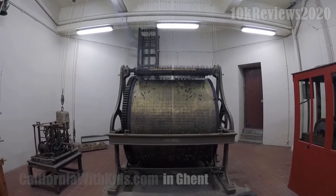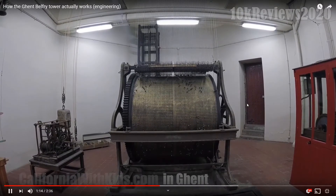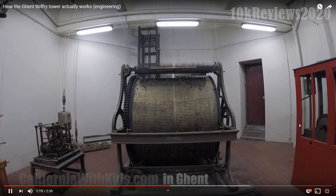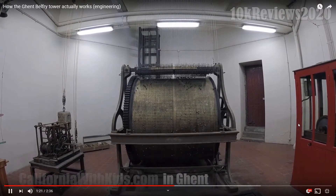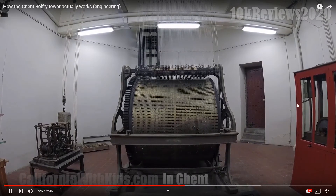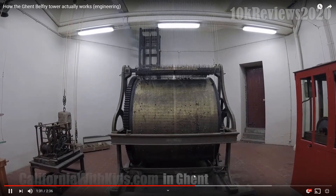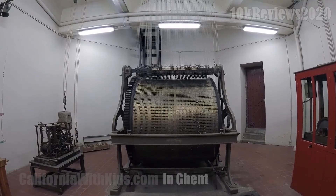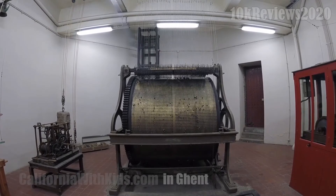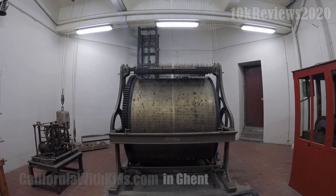But this massive, stunning piece of Steam era engineering is just gorgeous. I'm going to go ahead and give it four and a half stars because it's just that cool. If you ever get a chance to go to Ghent — which is similar to Bruges, except without all the dead Irish actors jumping out of Belfry's — this is a great place to go.